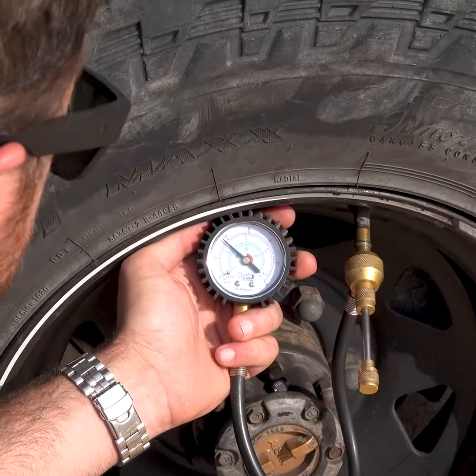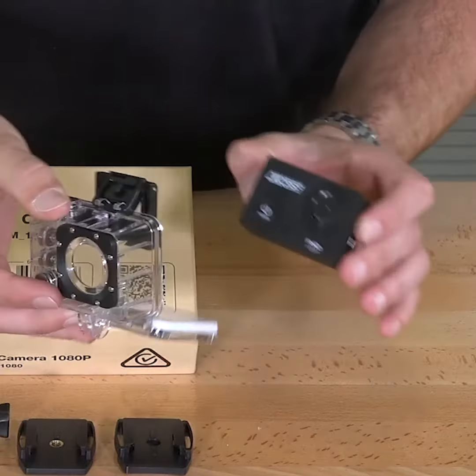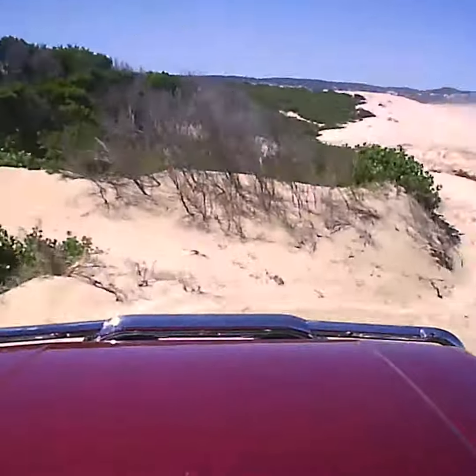A quickie tire deflator is one of the first bits of gear a budding 4WD needs, and they're great value. Or, get them an Adventure Kings action cam, so they can record all their own adventures.